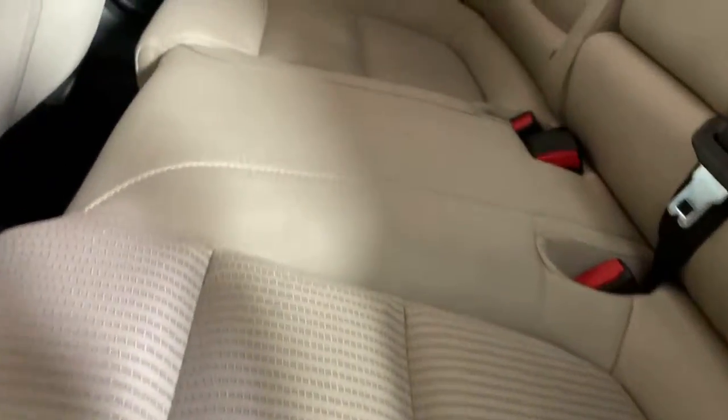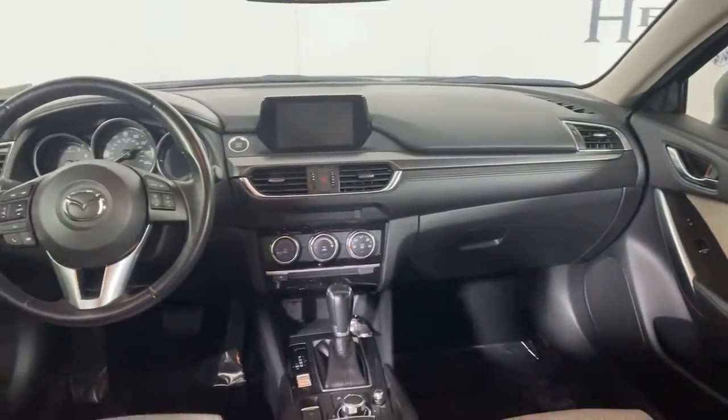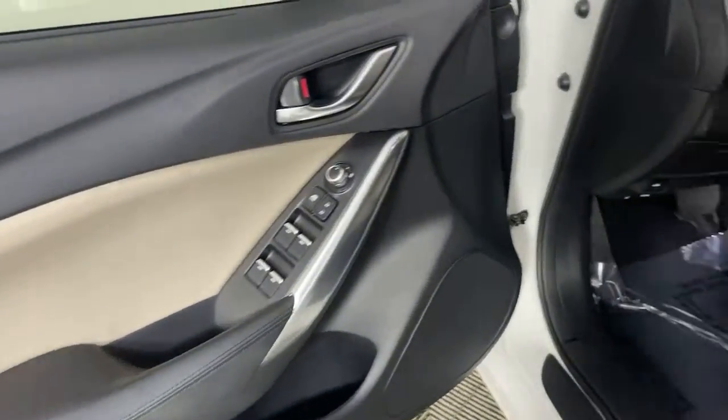Feel the energy of delight when you're behind the wheel of this powerful Mazda 6. Treat yourself to a test drive today — our staff will toss you the keys and give you an outstanding customer experience.